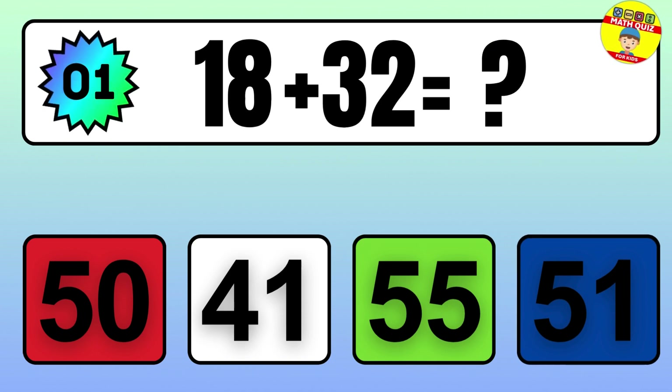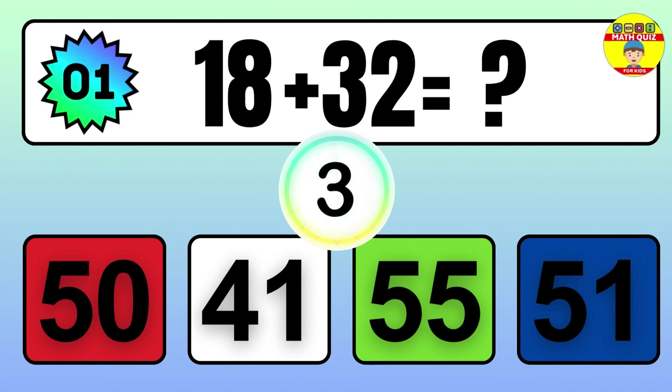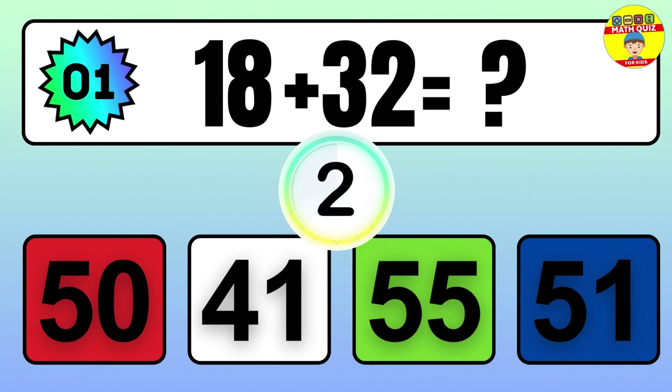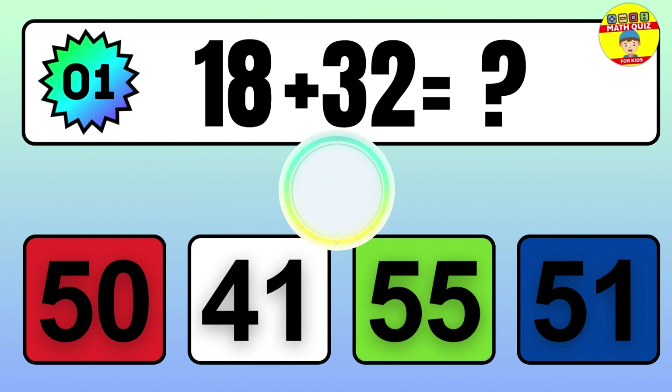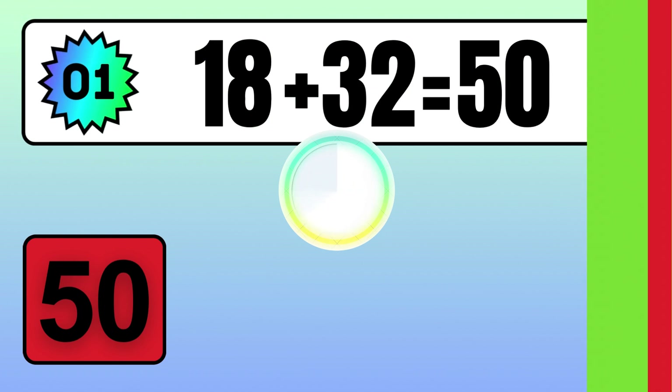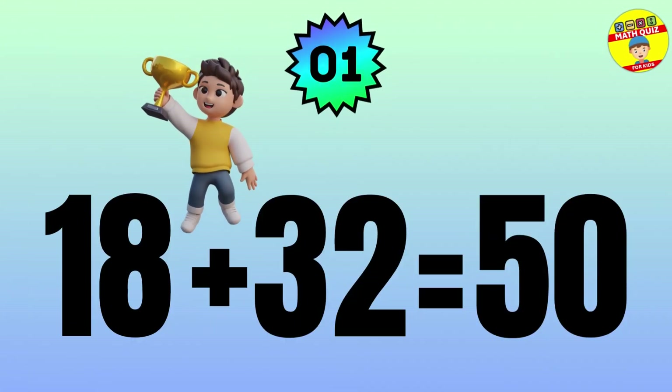18 plus 32 equals what? The answer is 18 plus 32 equals 50.